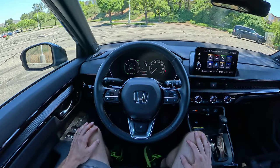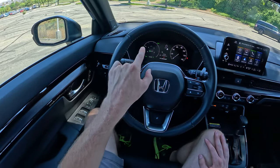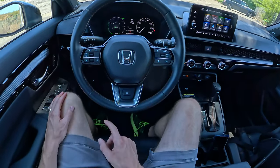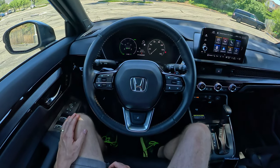Starting up front here with the steering wheel. You can see we've got volume and track controls on the left, some controls for the front left screen up there, and then cruise control on the right with a big heated steering wheel button smack dab in the middle lower.